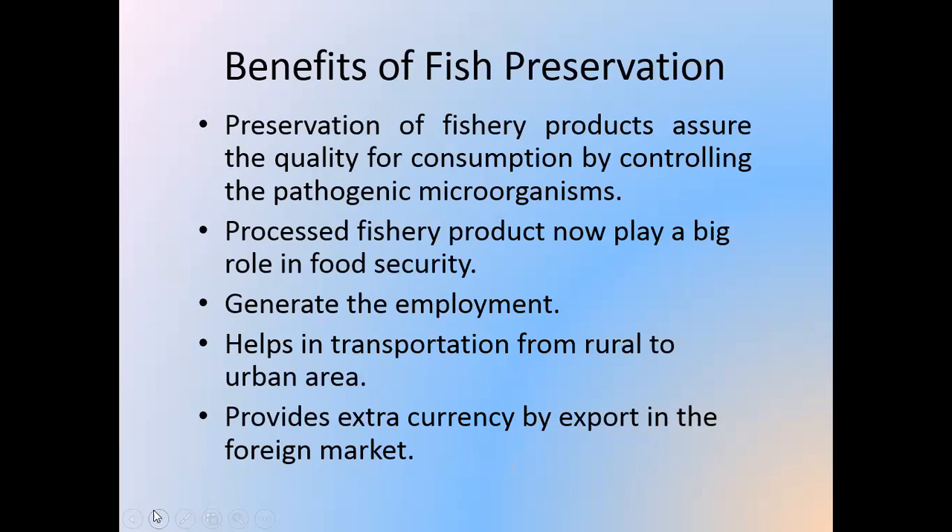Benefits of fish preservation: Preservation of fishery products assures quality for consumption by controlling pathogenic microorganisms. Processed fishery products now play a big role in food security. They also generate employment, support housing and transportation from rural to urban areas, and provide extra currency by exporting to foreign markets.